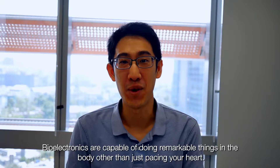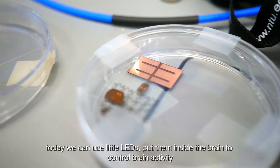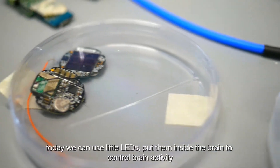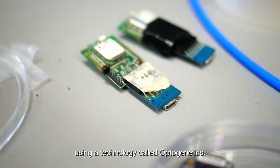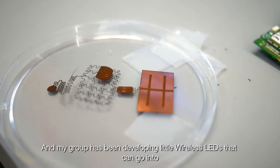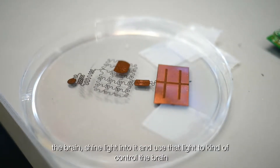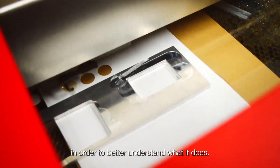Bioelectronics are capable of doing remarkable things in the body other than just pacing the heart. Today we can use little LEDs put inside the brain to control brain activity using a technology called optogenetics. My group has been developing little wireless LEDs that can go into the brain, shine light into it, and use that light to control the brain in order to better understand what it does.